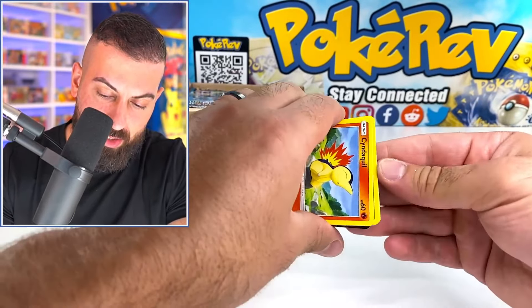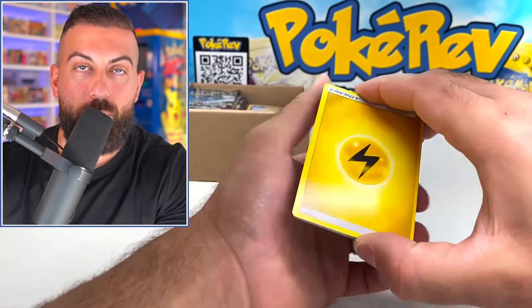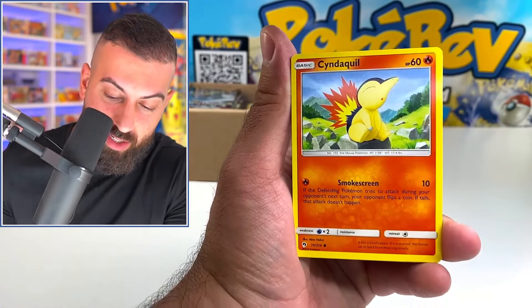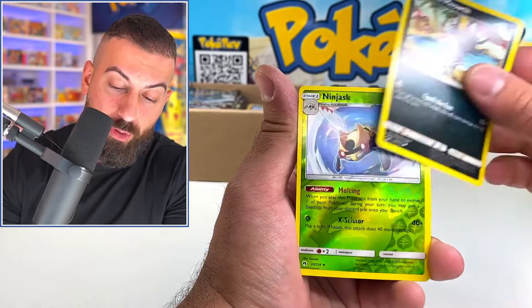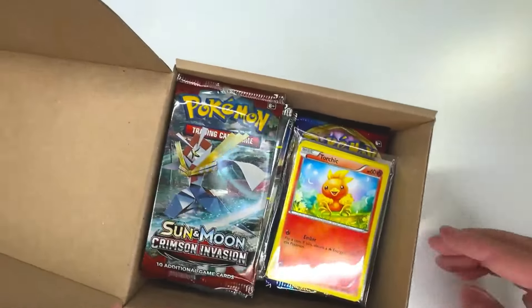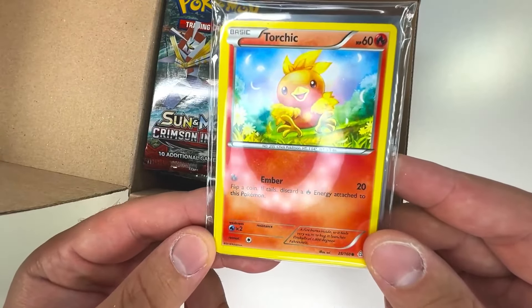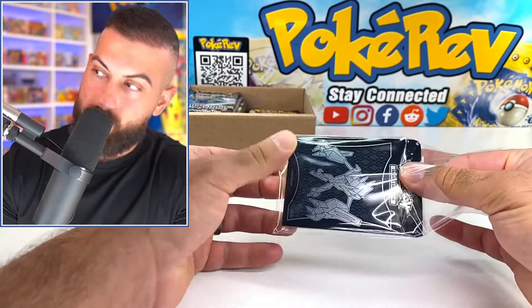I actually just opened a bunch of Lost Thunder not too long ago — we did like an entire pre-release kit, which was the most I've ever opened of Lost Thunder. Hopefully we can make up for it today. Dustox. Wait — you guys see this? There are other things in here, so this must be like a custom pack. Let's see what we get.